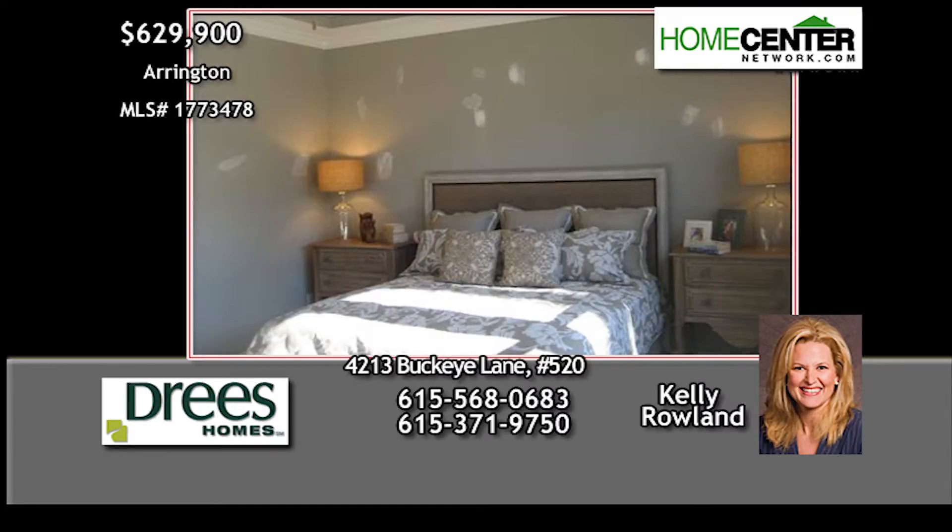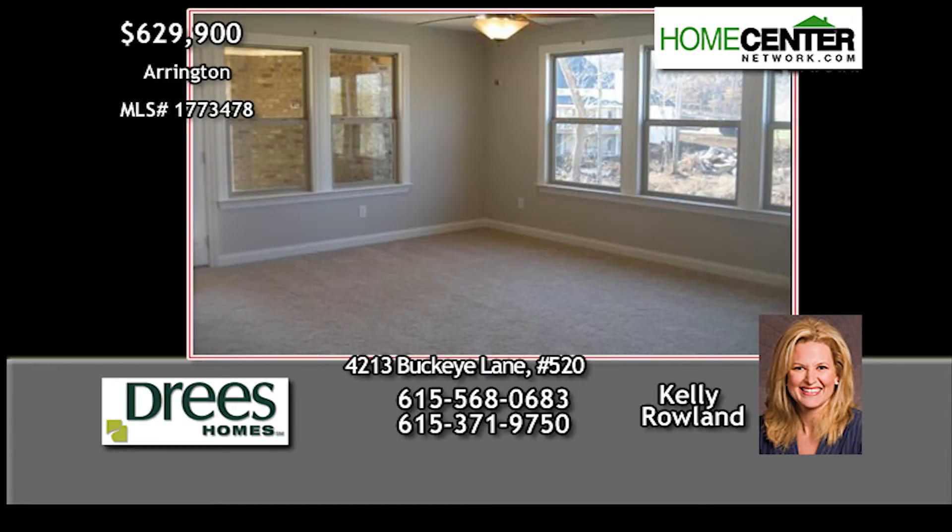The master and guest suite are on the main floor, and on the second floor is this game room beaming with natural light.